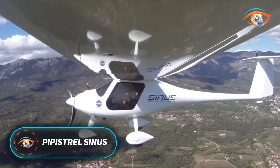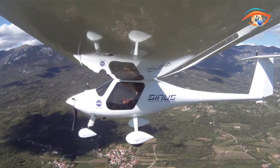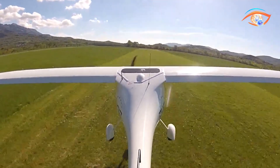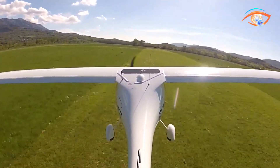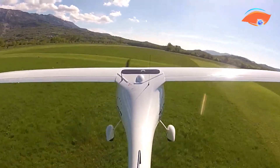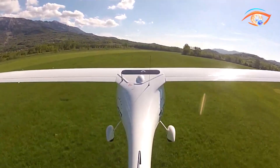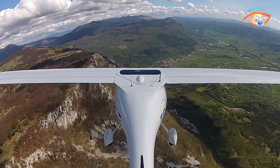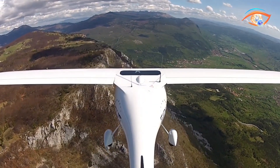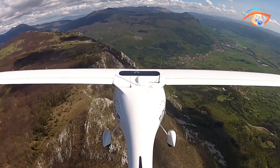The Pipistrel Sinus is a versatile two-seat ultralight motor glider designed to combine efficient powered flight with outstanding soaring capability. Its sleek high-wing design, constructed from advanced composite materials, ensures aerodynamic performance, strength, and low weight. A distinctive feature is its variable pitch propeller, which can be feathered during flight to minimize drag, allowing smooth transitions between engine-powered cruising and silent gliding. Powered primarily by the reliable Rotax 912 UL four-stroke engine, the Sinus delivers excellent fuel economy and dependable operation.